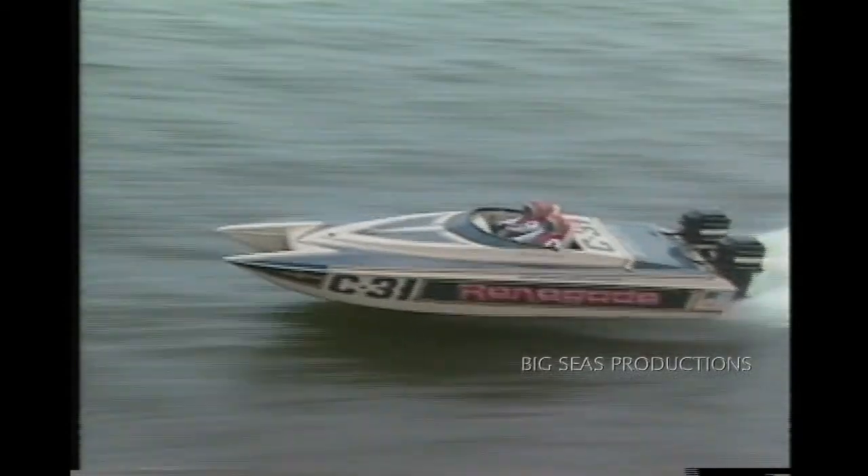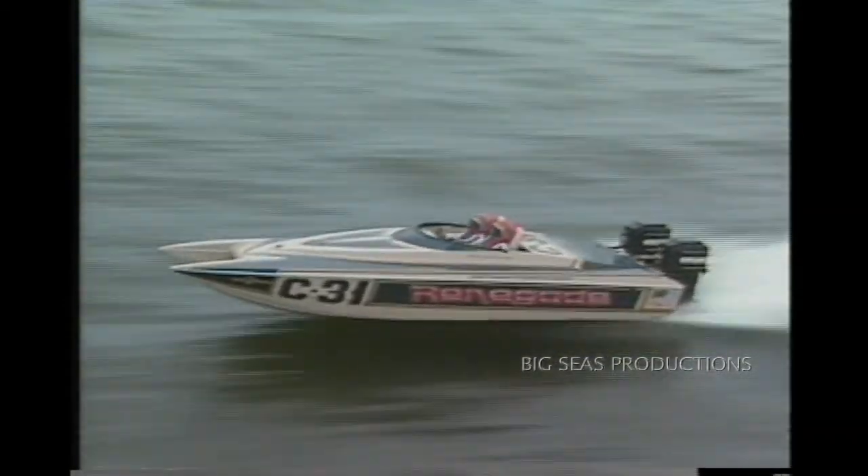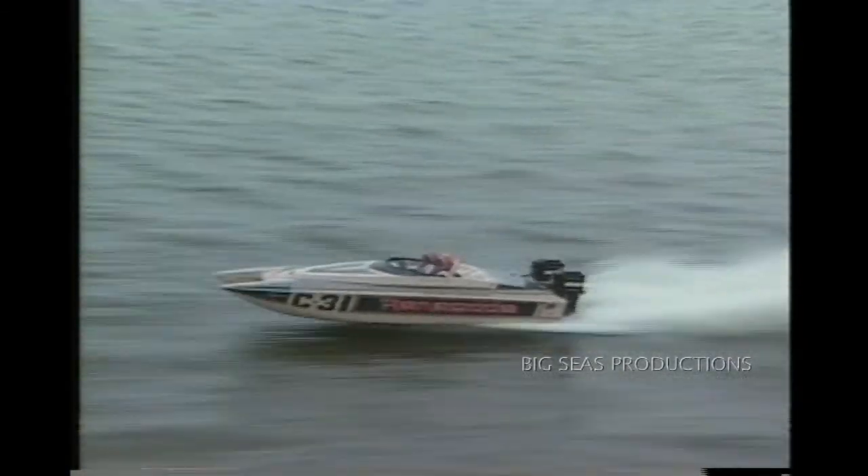Rob is just getting his feet wet in this boat. It's ultra light, supposed to have a super top speed, and has shown some tremendous top speed in testing. Maybe he'll make a move later on Ed Collier in his Longshot.